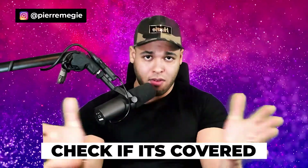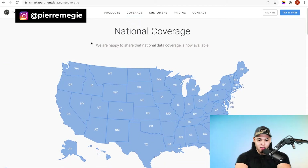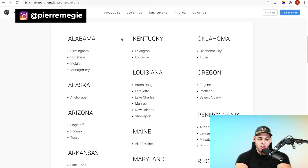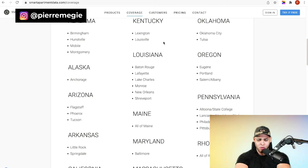On screen: Smart Apartment Data's national coverage page. It looks like they've expanded to more states — it used to be select states. The key point is that if you see your state listed, you're in business and can pay for this tool. It's the only paid tool you actually need to do apartment locating the right way and make six figures.